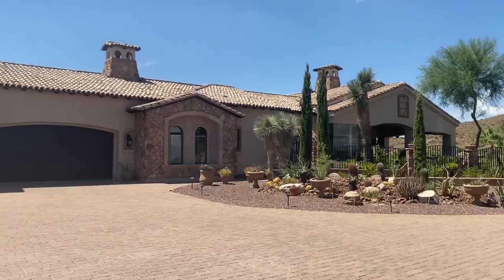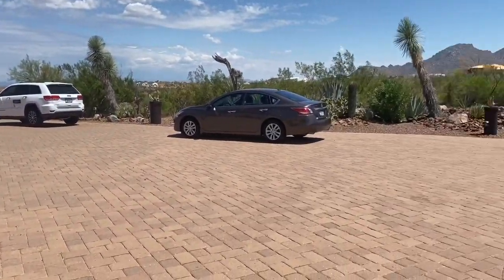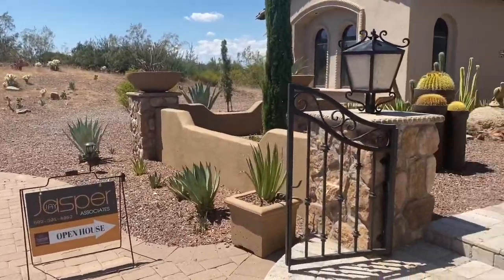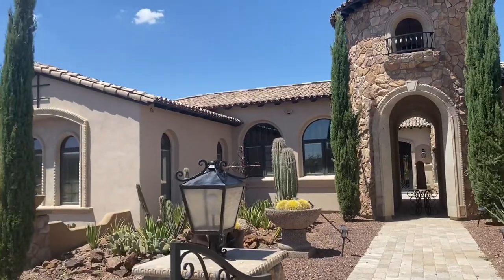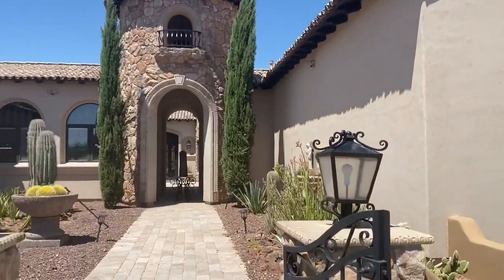Alright YouTube, this one right here is a beautiful home. I finally had the chance to actually get a million dollar home and they're going to let me video and bring you guys along. We got some wind out here, let me take it inside. Check out the entrance — it's got a circle around driveway. I'm with Jasper Associates right now, and one of my good friends Caitlin Ford who are listing the home.